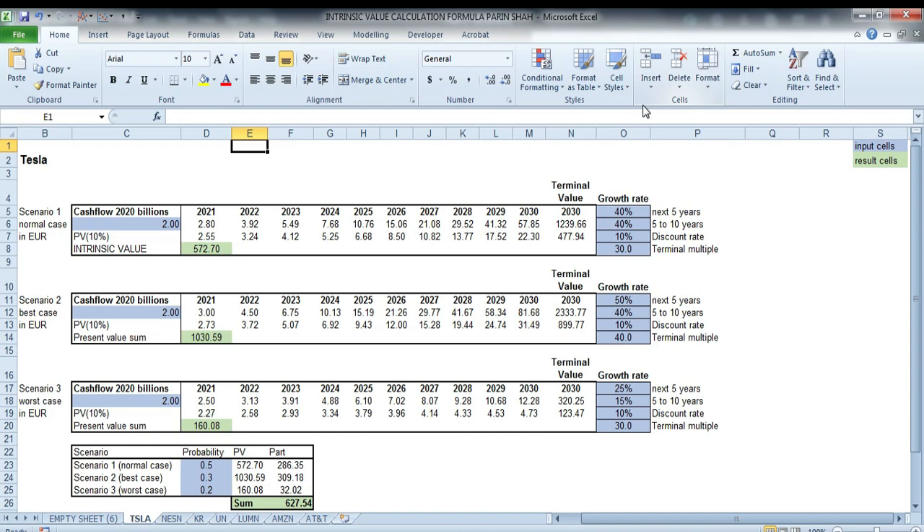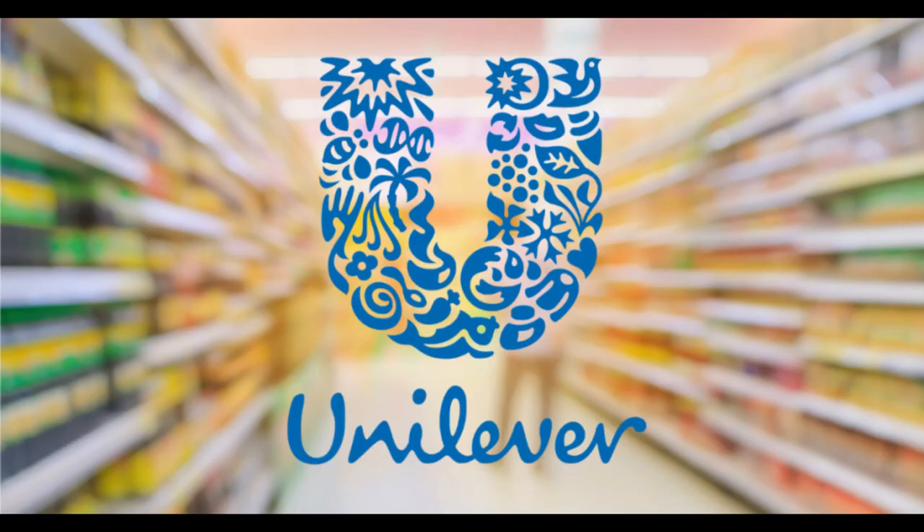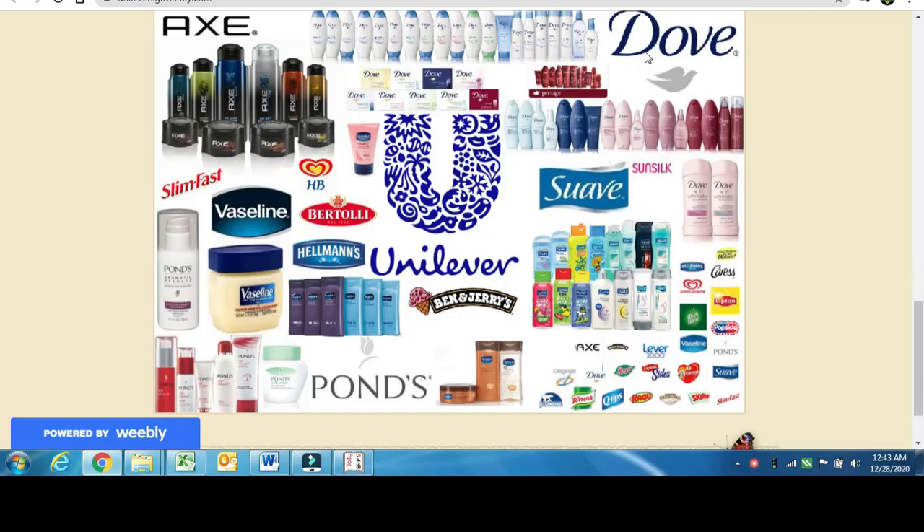I really hope I can give as much value as I can, because we will go into the details of each stock and what are the real contributors to creating shareholder value. The first stock I want to discuss is Unilever — it is a consumer goods company and I'm sure you use many of their products.